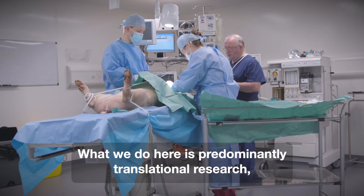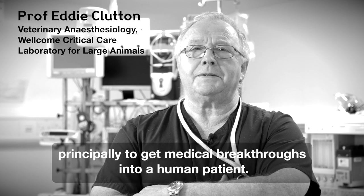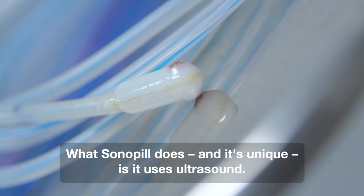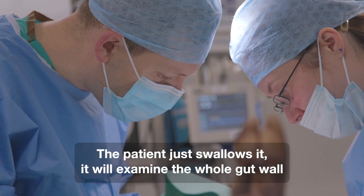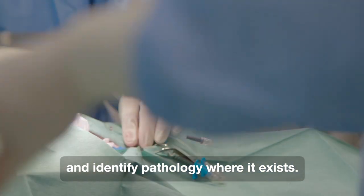What we do here is predominantly translational research, principally to get medical breakthroughs into a human patient. What Sonopil does, and it's unique, is it uses ultrasound. The patient just swallows it and it examines the whole gut wall and identifies pathology where it exists.